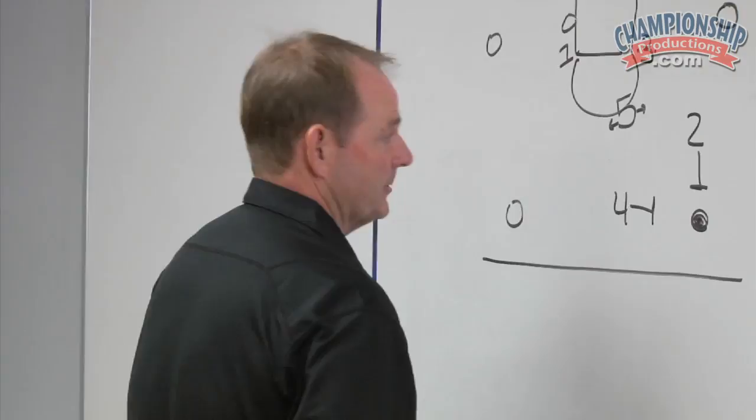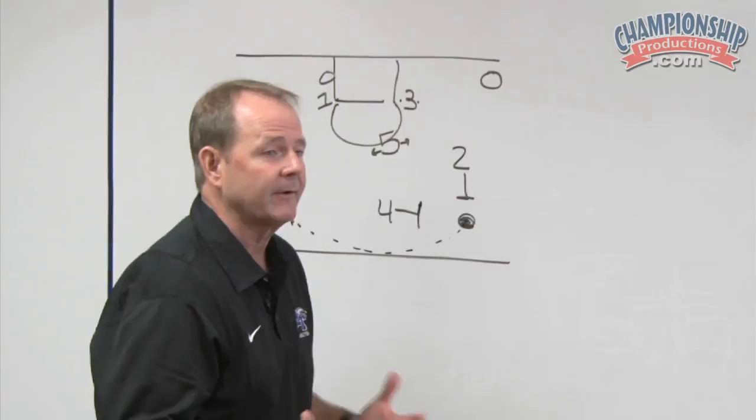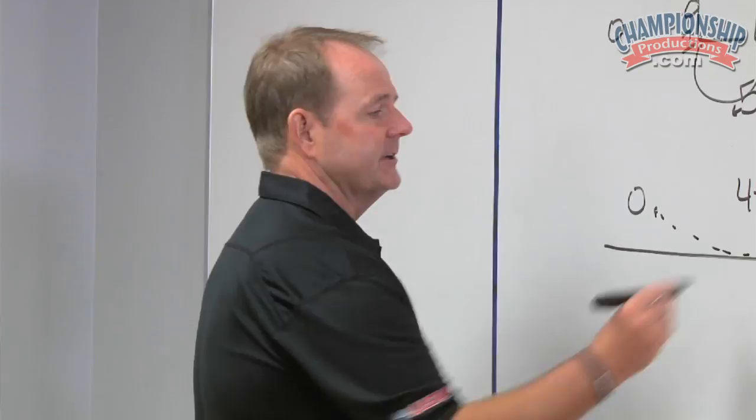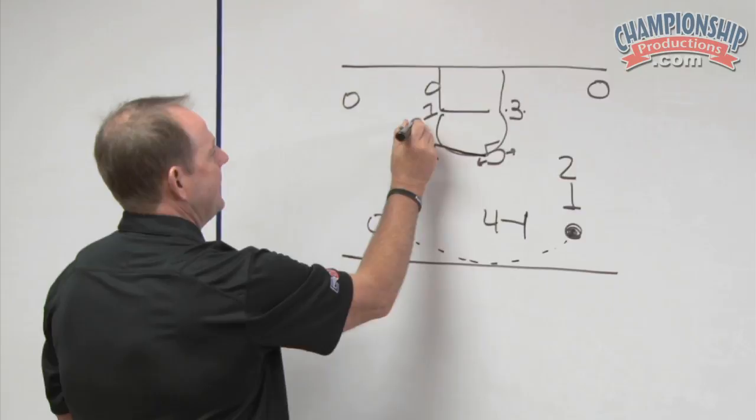A good friend of mine, Seth Greenberg, played the 1-3-1 a lot when I was at Utah State and he was at Long Beach. He came to one of our practices two or three years ago and said, "Kermit, I don't really think your wings are getting out and up enough." It was a great point that really helped us. So as the ball is being lobbed over the four, the five is trying to get between the ball and the rim, and the offside wing is going out and up — because his angle is going out, trying to get the other perimeter offensive player behind his back. We're trying to force balls lobbed over the top.